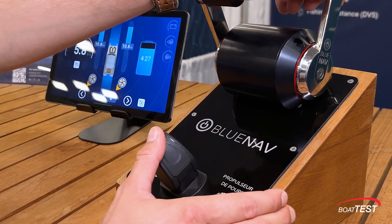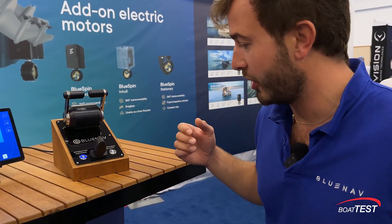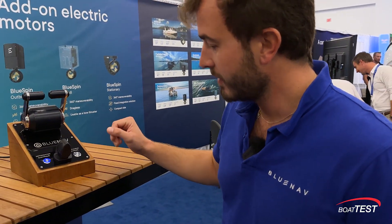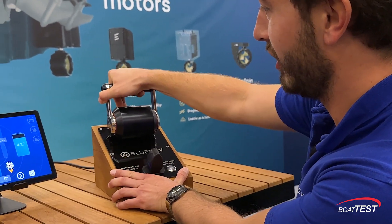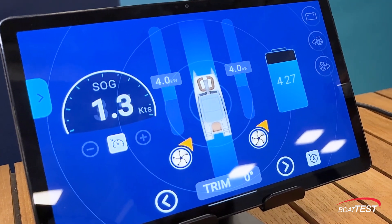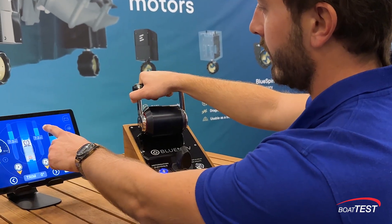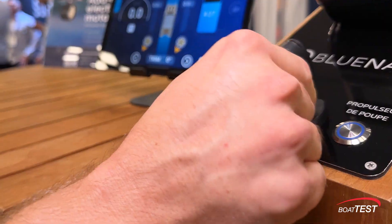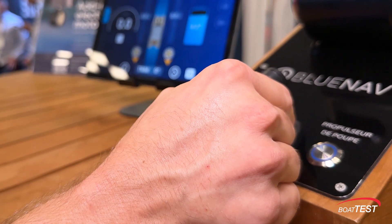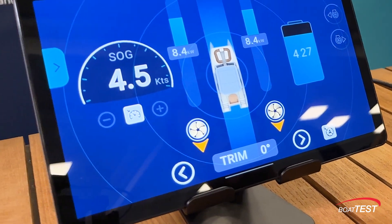We really designed it to have a good user experience. You have a thruster — and we're compatible with any MFDs: Garmin, Furuno, you name it. You can see on the MFD that there is thrust on both motors, and you control the direction of the pod with this tiller right here. It's a pod, so it has increased maneuverability.